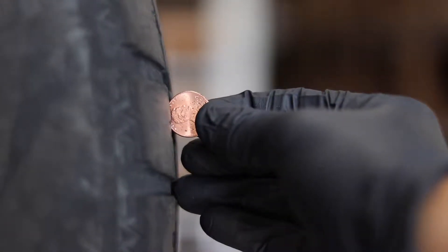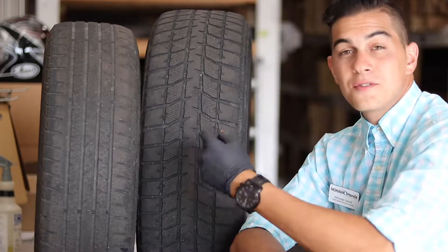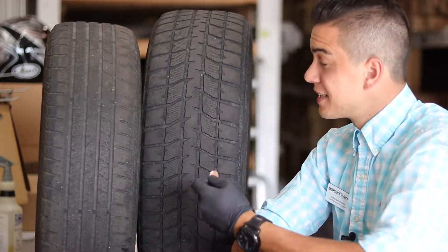All I have to do is take that penny and place it in the tread right there. If it does not meet the threshold, for safety reasons you should consider getting new tires.